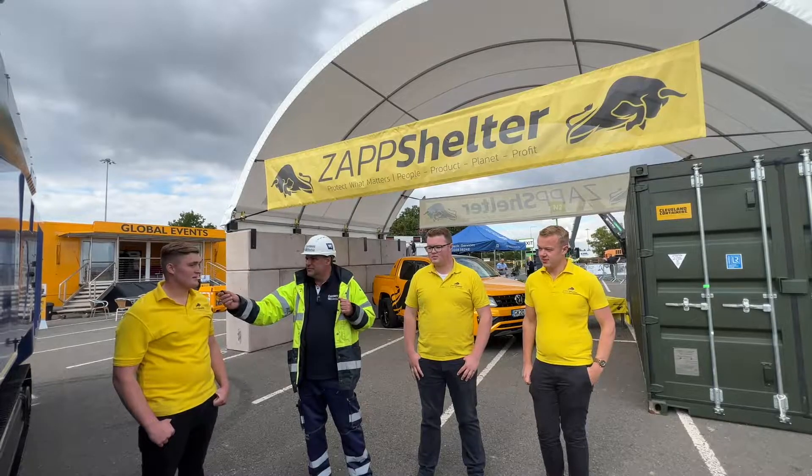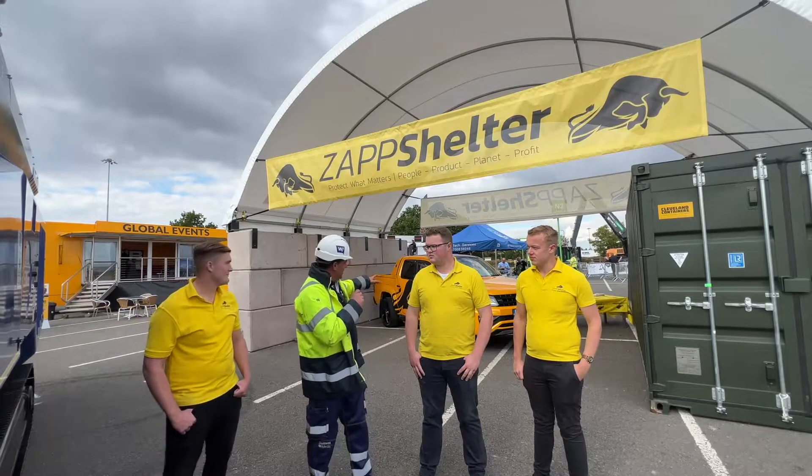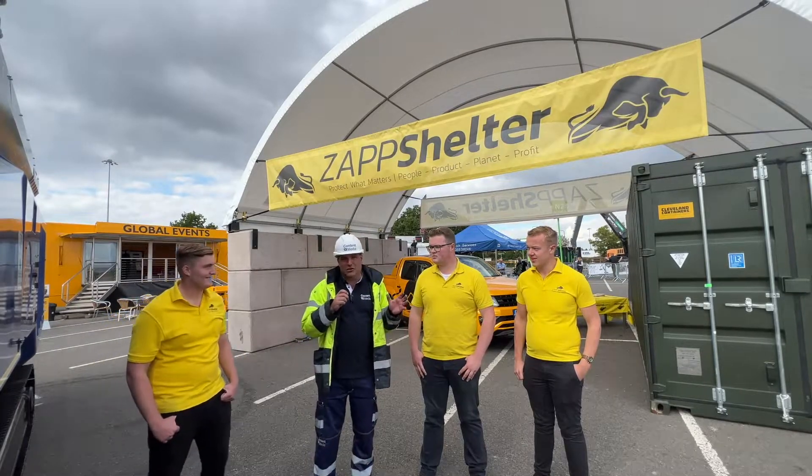The beauty of Zap Shelter is that it's temporary but it's engineered to last like a permanent structure. As you can see, folks, they're keeping a car underneath here — it's being used just like that.